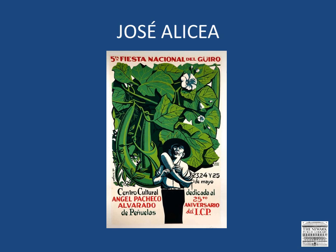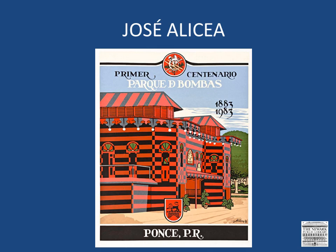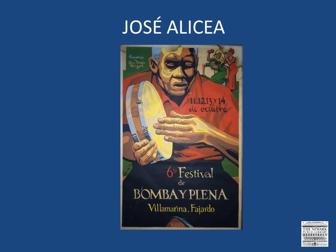Alcea also designed this poster promoting an exhibit titled Humanismo and Folklore, which features a monochromatic background and a colorful figure at the center. And here is a beautiful poster designed for the centennial of the Parque de Bombas in Ponce, Puerto Rico. The building here is a historic fire station and one of the most easily recognized landmarks on the island. Alcea created this striking image for the Sixth Festival of the Bomba y Plena, which was held in Fajardo. And lastly, here is one designed for an exhibit on the topic of black culture in the Caribbean.